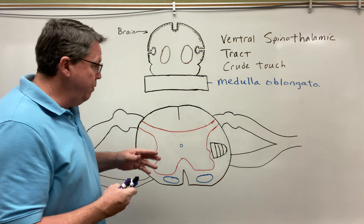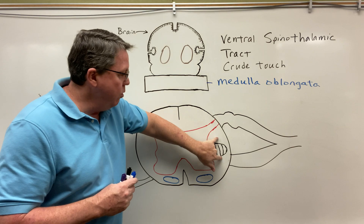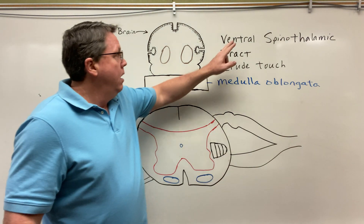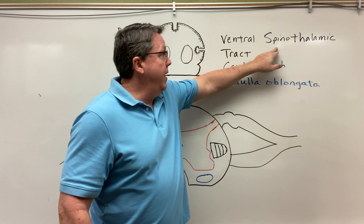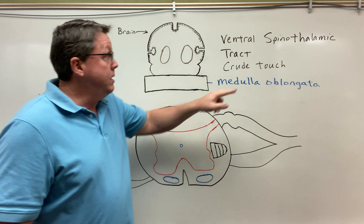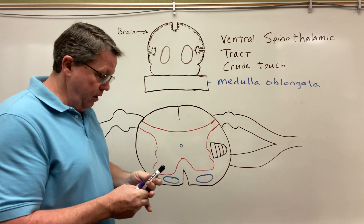So let's take a look at this. When we did the lateral spinal thalamus tract, we said that was located over here in the lateral white matter on the side. With the ventral spinal thalamus tract, it's going to be located here in the front of the spinal cord. As I said, it goes from the spine up to the thalamus.